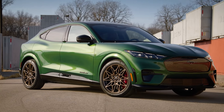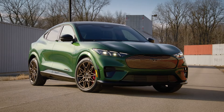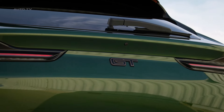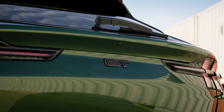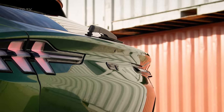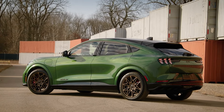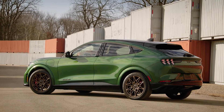Ford is bringing more customization and attitude to its all-electric Mustang Mach-E crossover with the introduction of the new bronze appearance package for the 2024 Mach-E GT model. Only available on the high-performance GT trim, this styling package adds unique bronze accents and styling tweaks that give the electric crossover a more aggressive and personalized look.